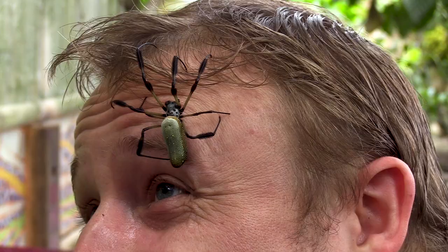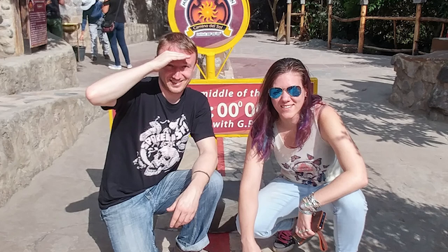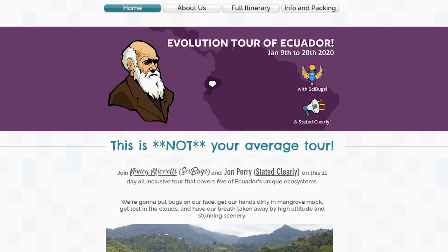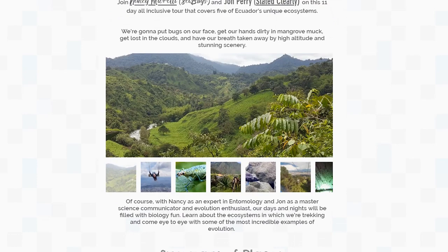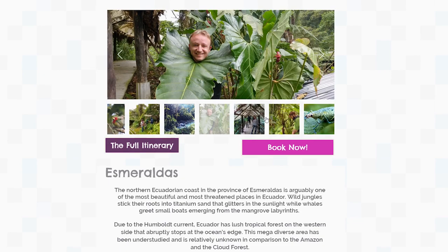If face bug selfies aren't really your thing, that's fine. You can at least grab a photo with Nancy and me at the equator, because visiting the center of the world is one of many items on the agenda, which you can see in detail on the tour website linked below in the video description. So, I hope to see you there next winter — escape the snow with me and come to Summerland. We are going to have a really good time.